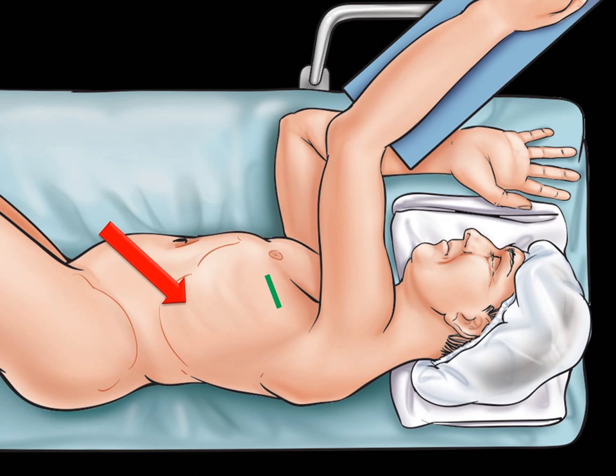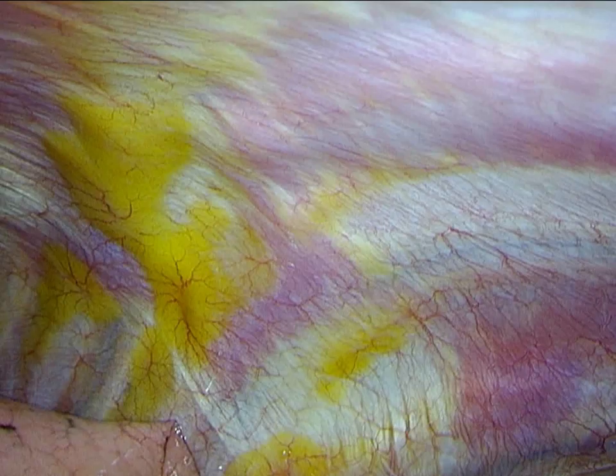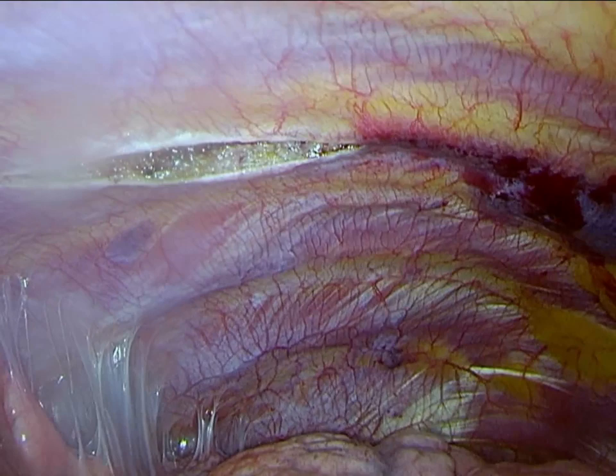The smaller blue arrow, inferiorly, is the second working port, which is roughly even with the camera port, posterior infrascapular line. The case has begun with a camera port in the posterior axillary line, roughly eighth interspace. We are now obtaining the second, more lateral port in the infrascapular line, and placing the fourth interspace working port in the posterior axillary line, directly superior to the camera port.